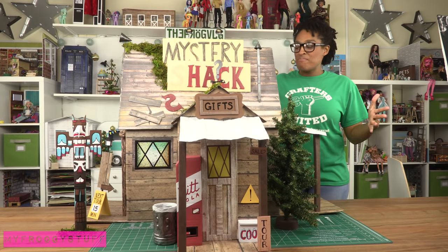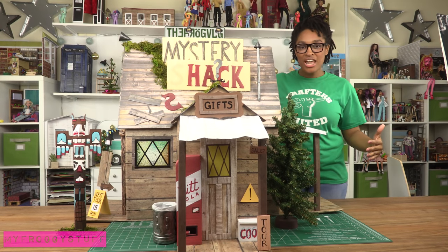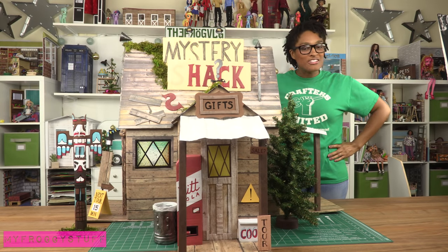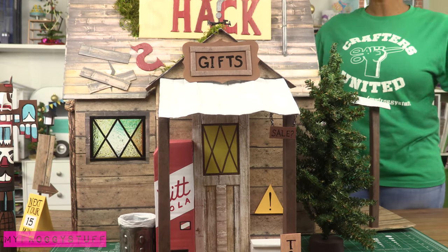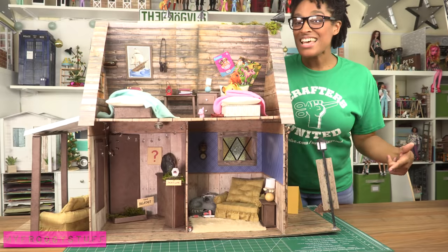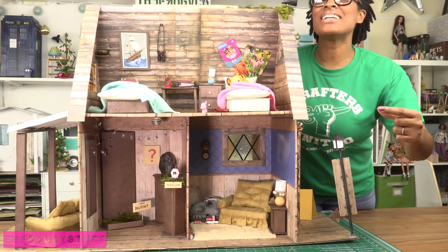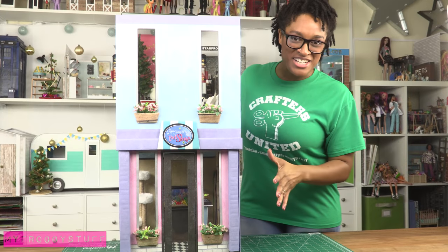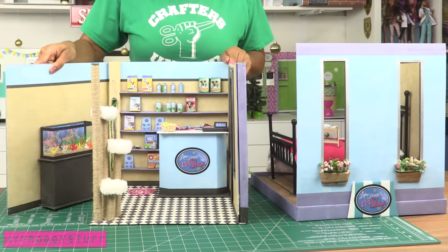The Gravity Falls Mystery Shack was one of the biggest things I've made because of the footprint — it has a very awkward T-shape which makes it interesting to store. I'm a big Gravity Falls fan and I made this as accurate as I could while still being a functional dollhouse. On the inside we have Mabel and Dipper's room, a living room, and a very small museum.